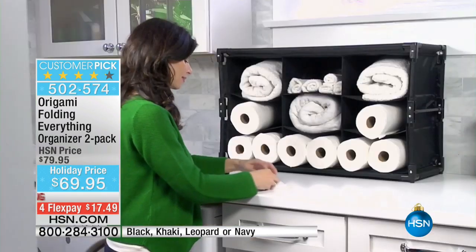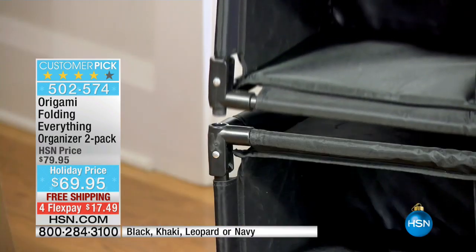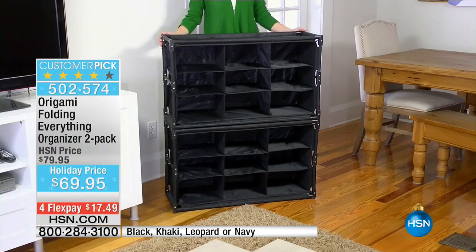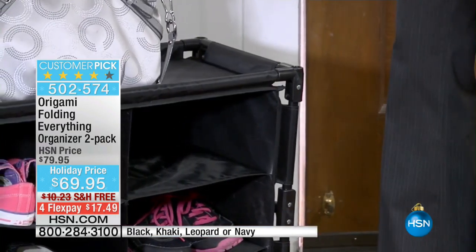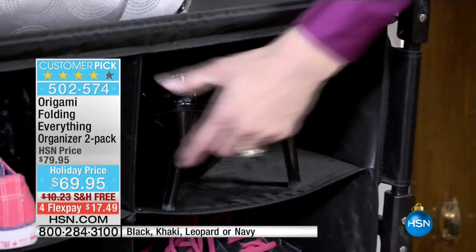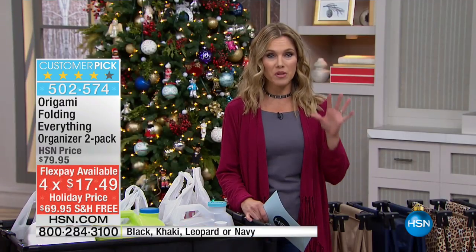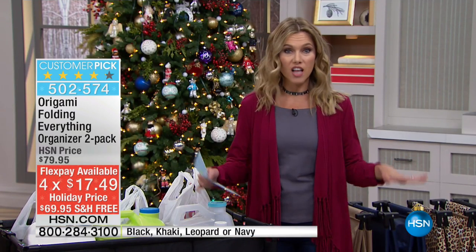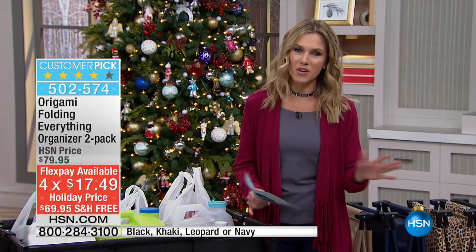Find a place for everything — and who do we turn to? We turn to Origami, and Origami has created something called Folding Everything. You're getting a two-pack today on our holiday price. It's $17.49. You're going to get this home and see how you can simplify your life and all of that clutter that's on the floor. When those guests are coming in and you're like, where am I going to put it? Well, Origami has you covered.